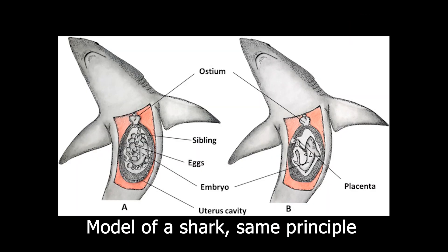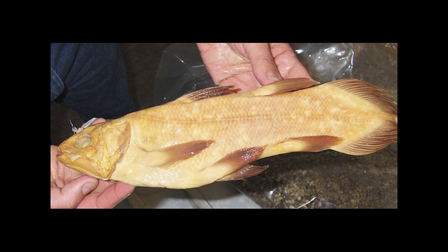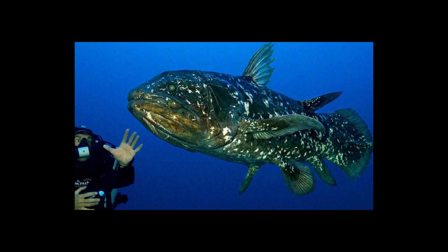Coelacanths are ovoviviparous, meaning they retain eggs internally until they hatch, giving birth to live young. It is also likely that fertilization is internal, with males having a modified anatomy as they lack a true copulatory organ. They often give birth to between 5 to 26 offspring at a time, all ready to be independent right from birth. These fish have a low fecundity, with long gestation periods of around 12 months, with a maximum of up to 5 years. Females are thought to reach sexual maturity at around 20 years old, further adding to their low fecundity.